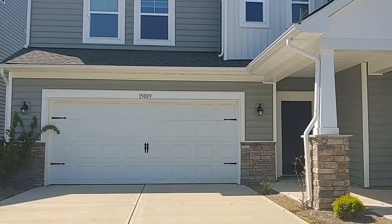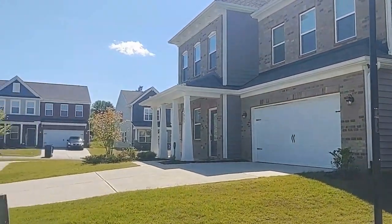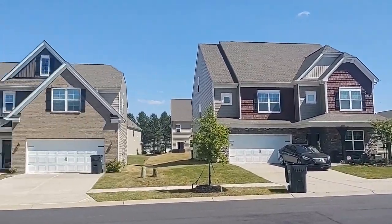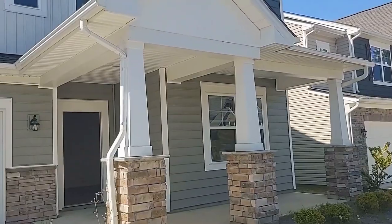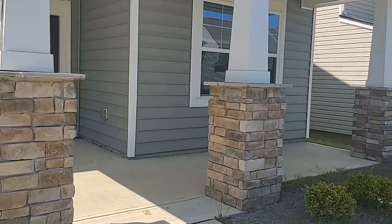Hello and welcome to 15009 Moulin Court. This is a five bedroom, three and a half bath, single family home with a two car garage in Charlotte, North Carolina near the Steel Creek area. Let's take a peek inside.